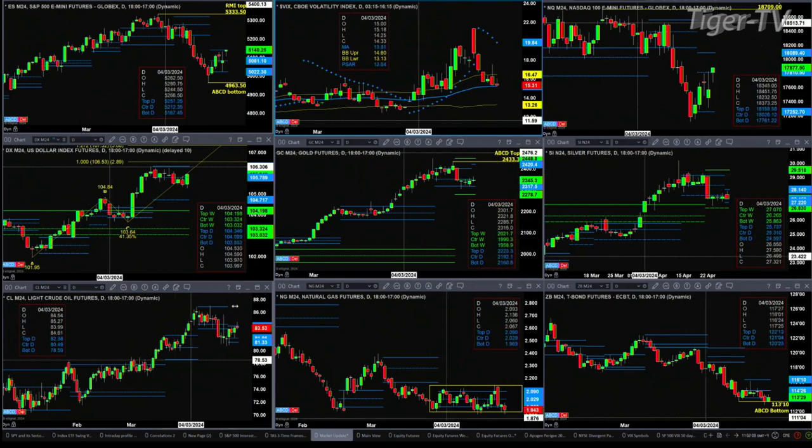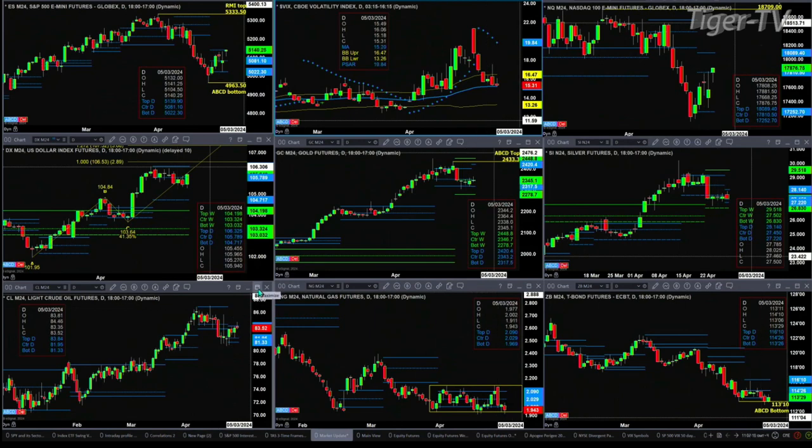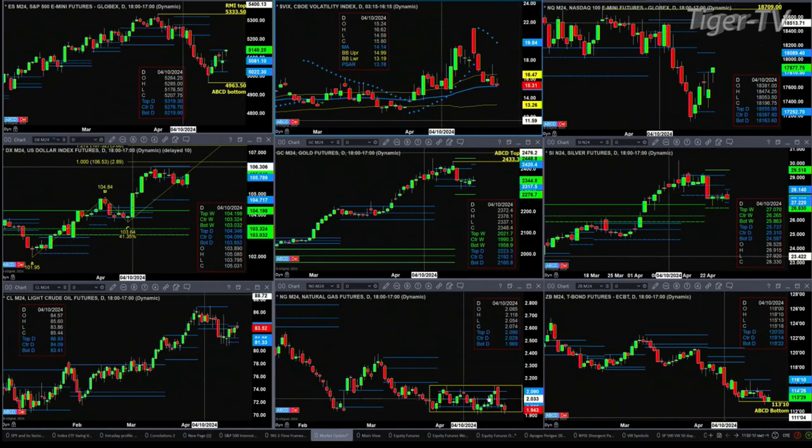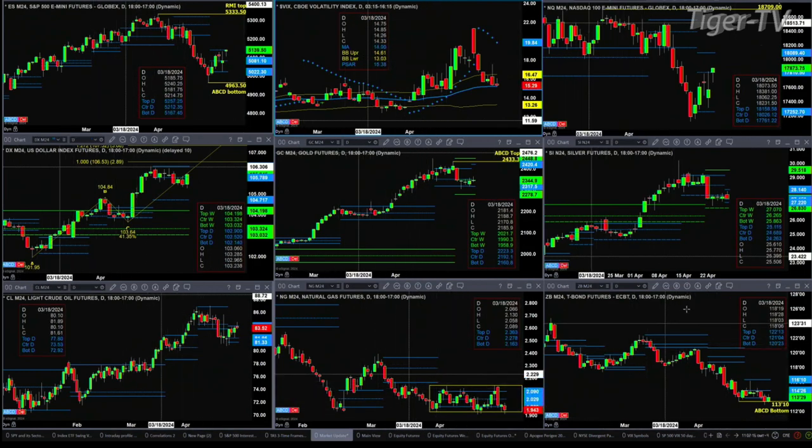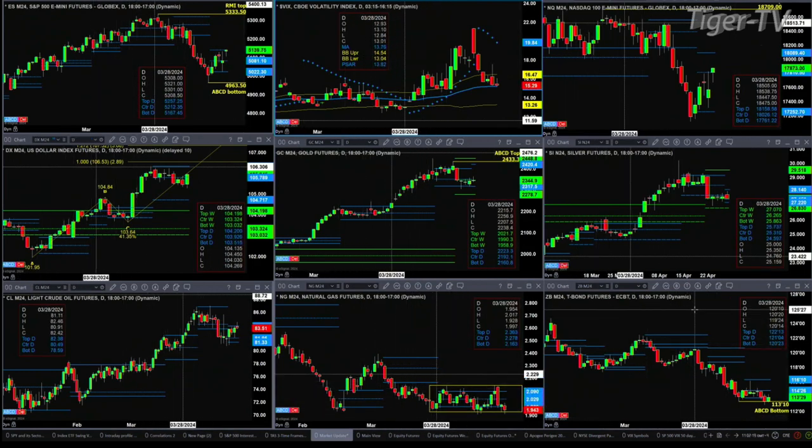Light sweet crude is trading in resistance at the top of its profile at the 83.84 level. Natural gas is still a little stinker, trading at the bottom of its consolidation pattern. And the 30-year Treasury still holds its A-to-B-equals-C-to-E buy bottom, by the D point — but it's not really doing a whole lot.